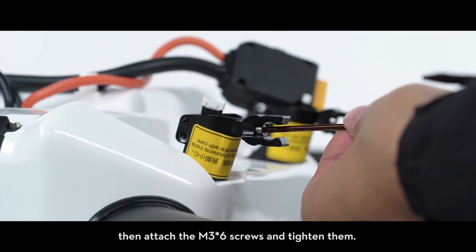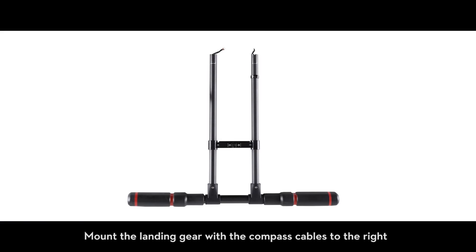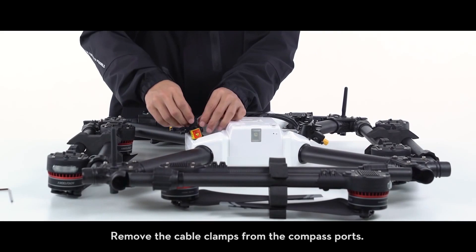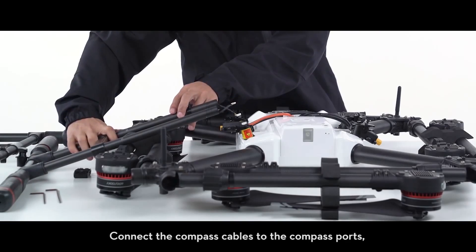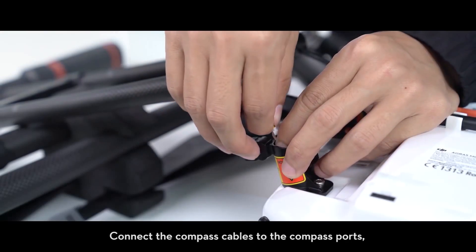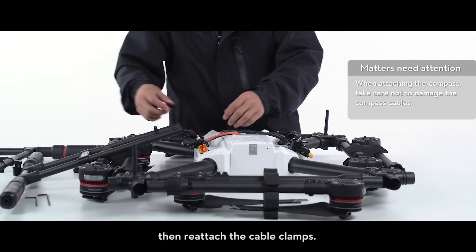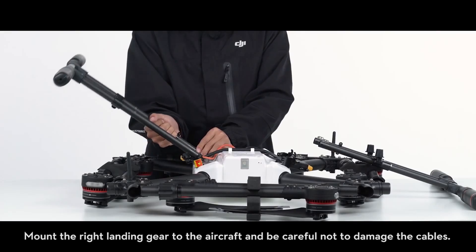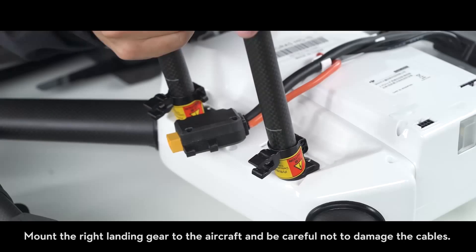To attach the landing gears, connect the hose clamps to the landing gear ports, then attach the M3x6 screws and tighten them. Mount the landing gear with the compass cables to the right of the aircraft status indicator. Remove the cable clamps from the compass ports, connect the compass cables to the compass ports, then reattach the cable clamps. Mount the right landing gear to the aircraft, being careful not to damage the cables.